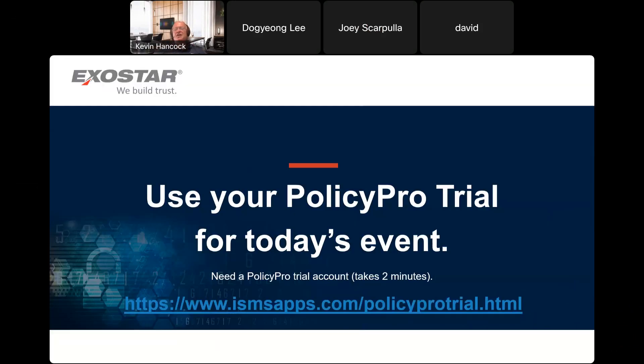If you'd like to follow along today, ExoStar does offer a free trial of our PolicyPro application. You can sign up for that free trial — it just takes a couple minutes — at the URL you see there. You've got a couple minutes before the actual demonstration of PolicyPro starts, because I'm going to first cover a little bit about what's happening with CMMC and kind of where we are in the rulemaking process.